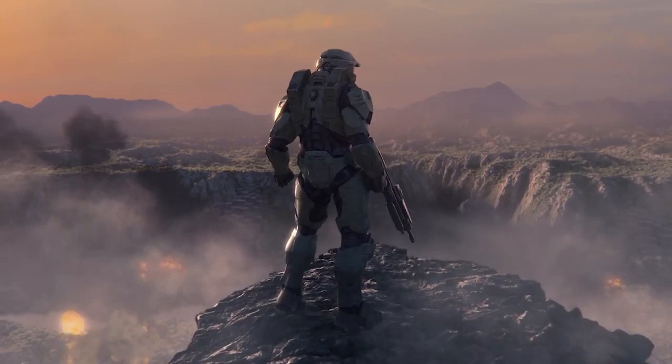Another thing to point out: in the back of his helmet where the AI chip would go, it is dark — so Master Chief is still not using an AI in this clip, at least apparently. Again, this could be just promotional material and not actually something alluding to what's in the game, but it's just something to take note of looking at these different shots within the trailer.